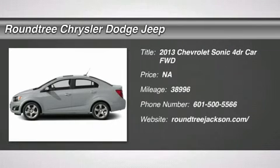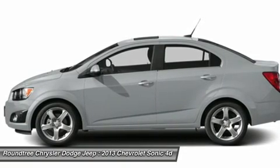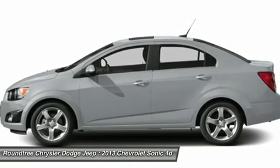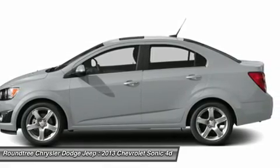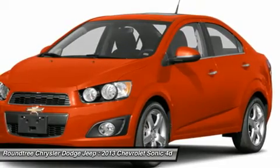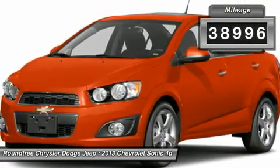The 2013 Chevrolet Sonic. The strong body lines and powerful stance of the Chevy Sonic allude to the power you'll find under its hood. Throw a little extra power into the mix with the available turbocharged engine. This vehicle has less than 40,000 miles.